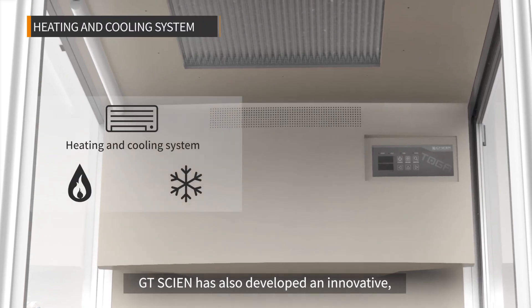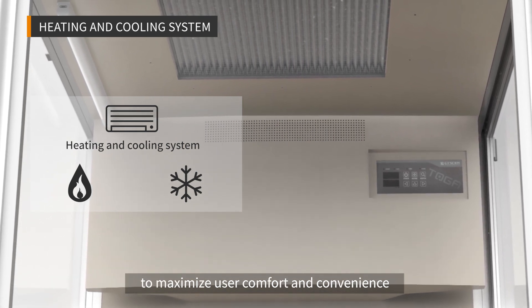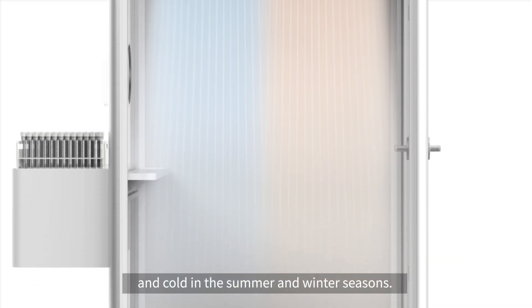GT Science has also developed an innovative built-in heating and cooling system to maximize user comfort and convenience while working inside the booth and to protect against extreme heat and cold in the summer and winter seasons.